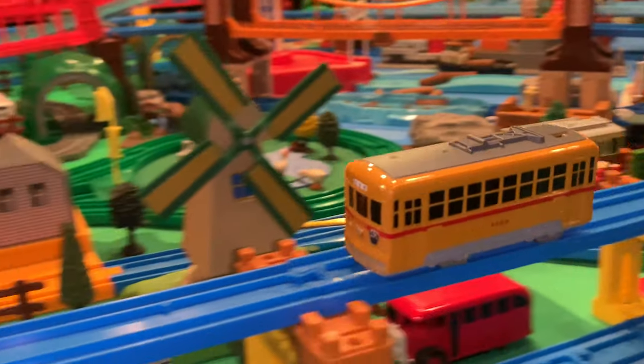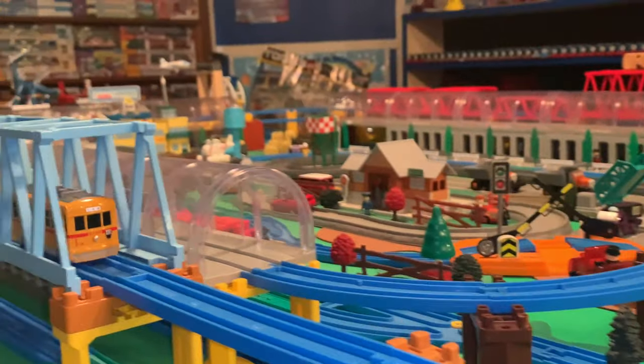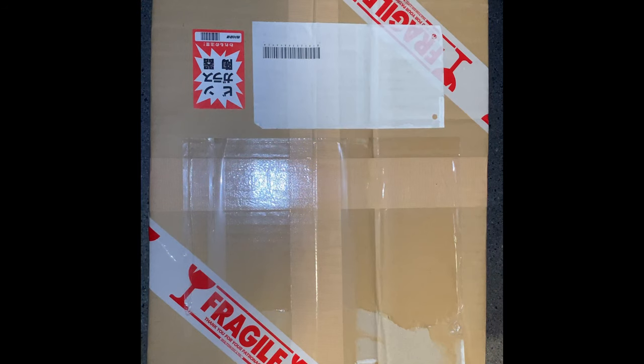Oh hi there! I didn't see you! Hey everybody! We got an early package from Japan!